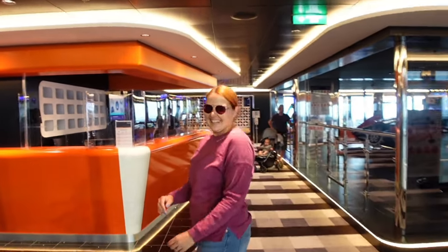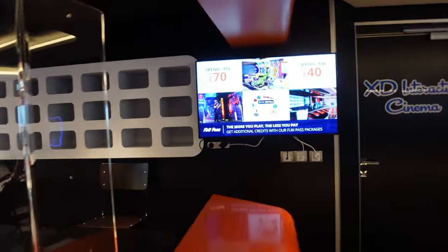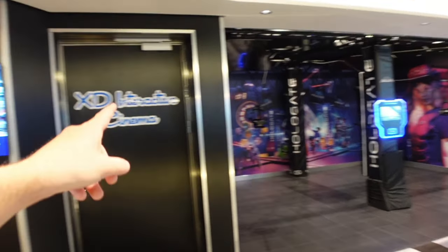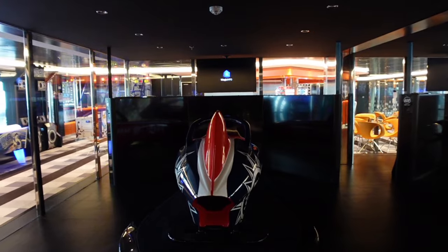Straight opposite the sports court is your Fun Pass area. We've done a video on this so I won't go into full detail, but you've got VRs — really fun — the XD Interactive Cinema, also really fun, and two full-size F1 simulators which are fun but very hard. I crash constantly. Check the separate video for how the payment works — it would take all day to explain again.